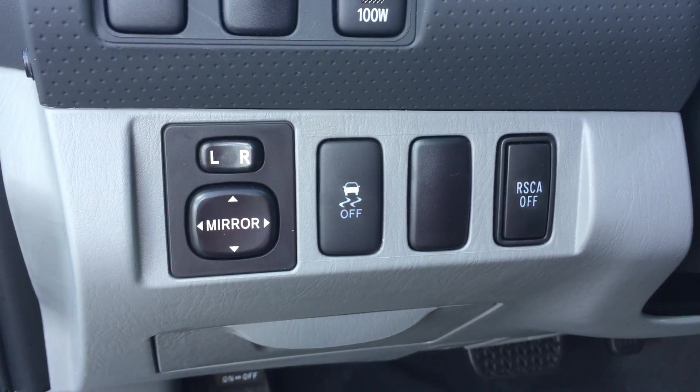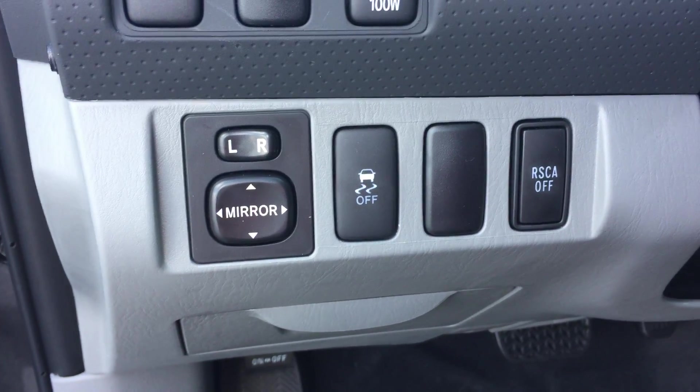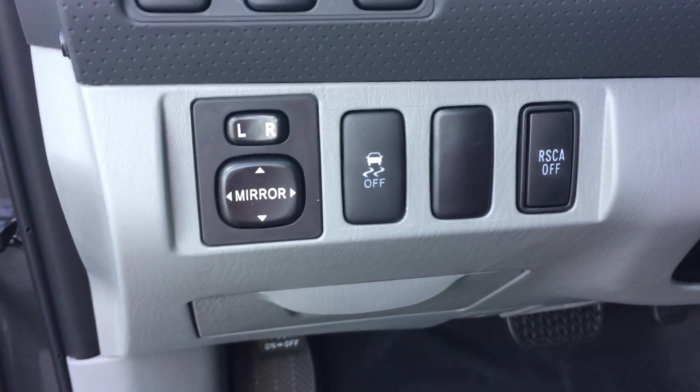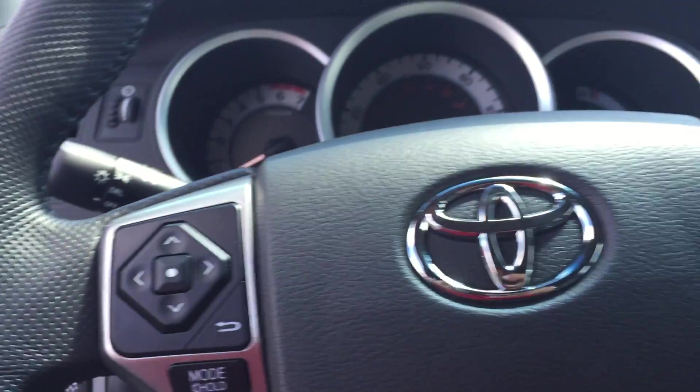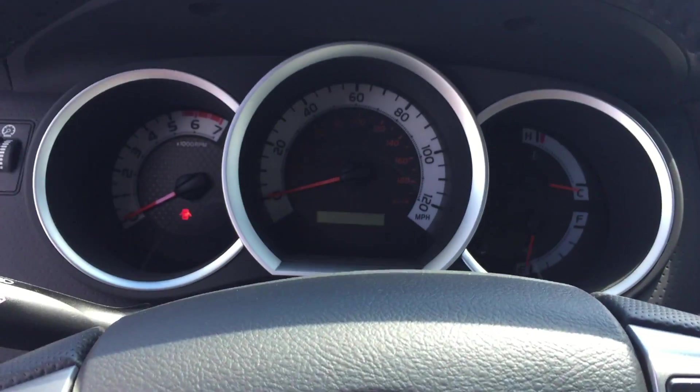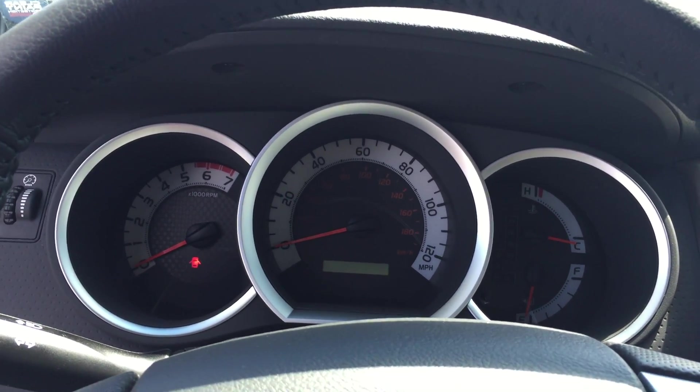And your roll-sensing side curtain airbag button — so you can turn that feature off if you're doing any kind of four-wheeling and you're on an extreme angle. You can hit that button and it will turn the airbag system off so it does not sense or think that you're actually flipping over, and it will not deploy the airbag. So that's a nice safety feature.